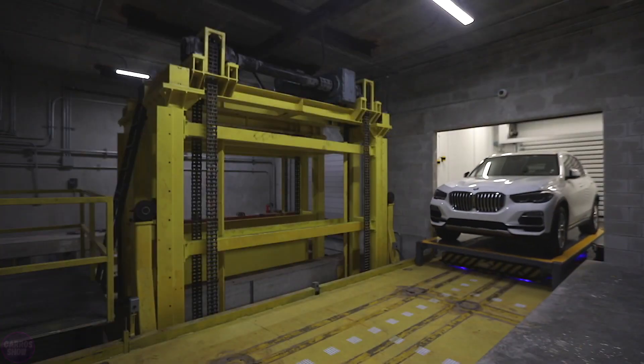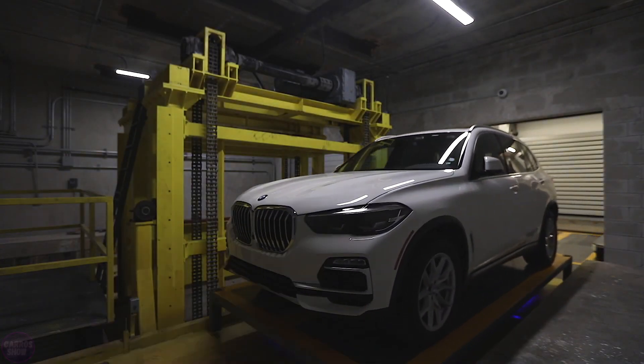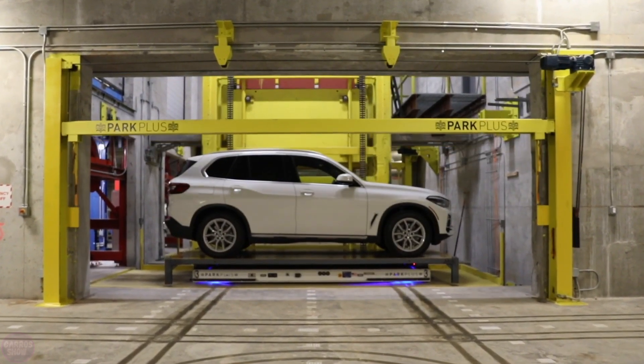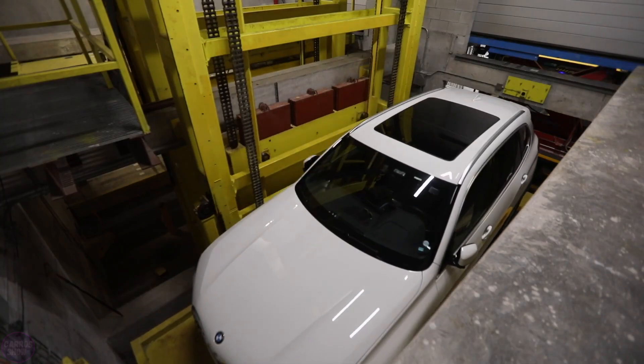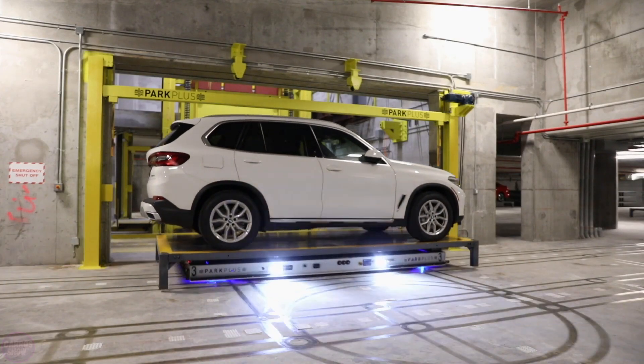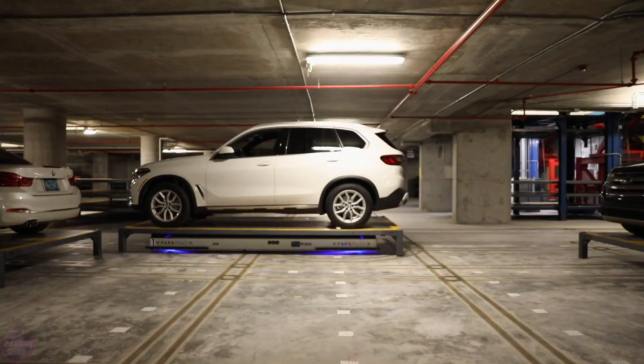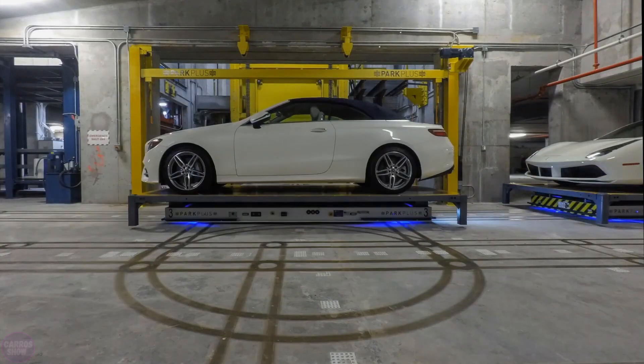Park Plus Company has developed a unique automated parking system called the AGV Automated Parking System. It is based on automated guided vehicle technology, which consists of free-moving, self-charging robots that use motion control software, markers, vision systems, and lasers for autonomous navigation.